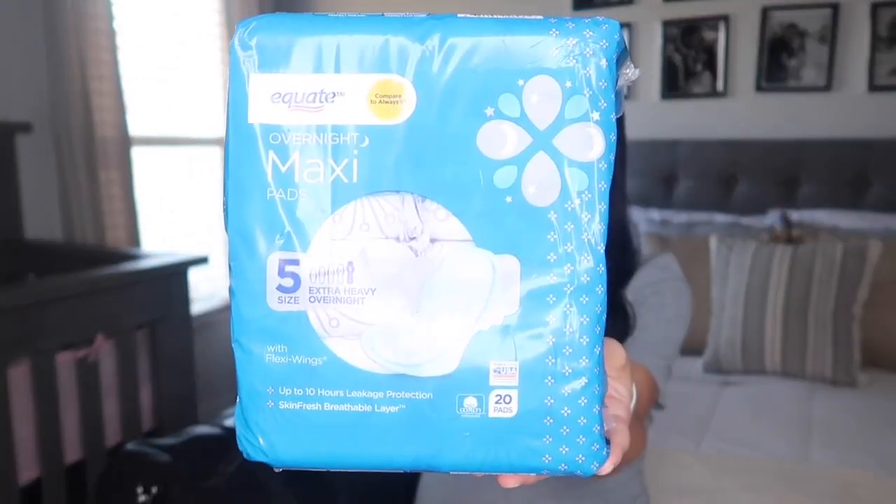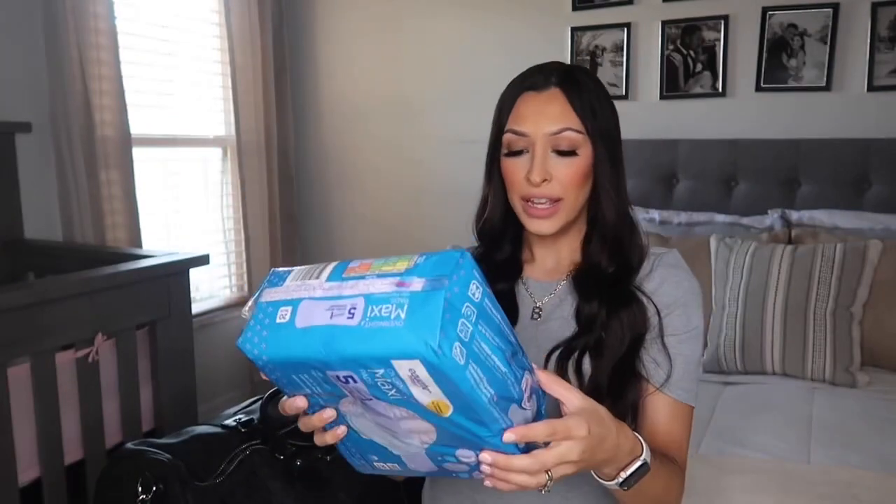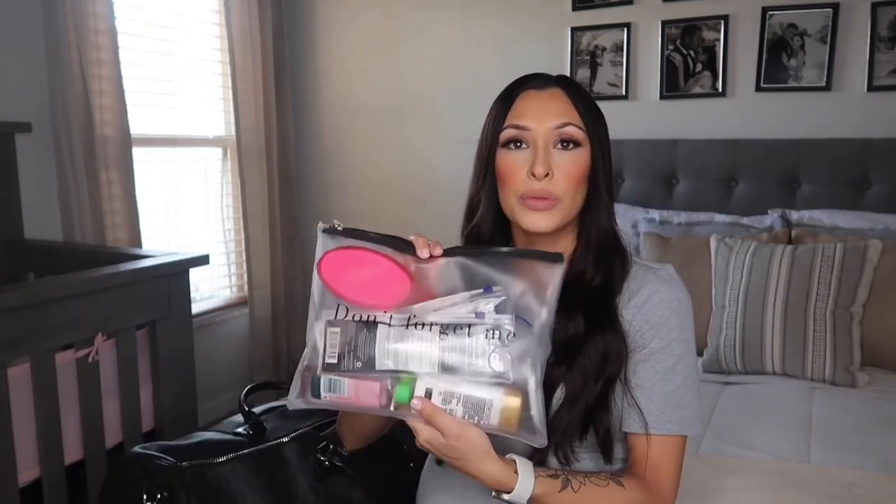I know the hospital provides a lot, but I do want to keep some just in case — you never know. I bought some of these overnight maxi pads. They're super long. I got the extra heavy overnight ones and I'm assuming size five is the biggest you can get. They have wings and lots of hours of protection. If I don't use them in the hospital, I'm going to need them either way when I get home.